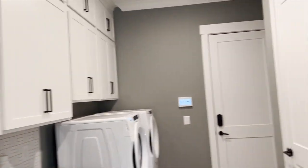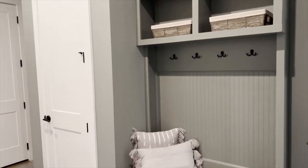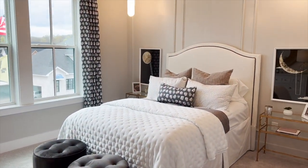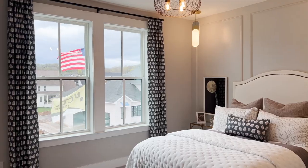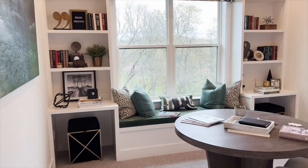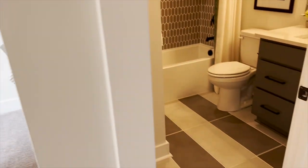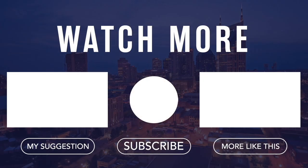As of the recording of this video, Drees does not have any current available lots in Whistlestone, now or in the foreseeable future. But if you are interested in learning more about the new communities where Drees is building in Williamson County, please feel free to reach out to me. All of my contact information is below. I'm Caitlin Martin — I'll see you next time.